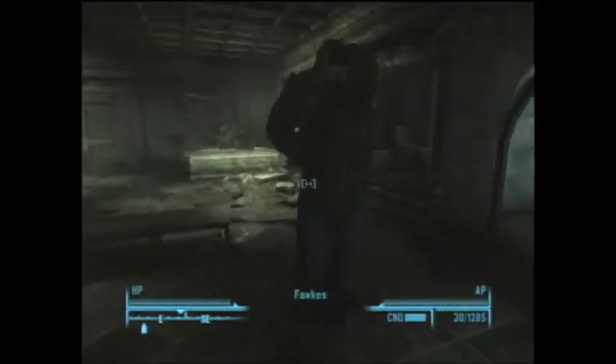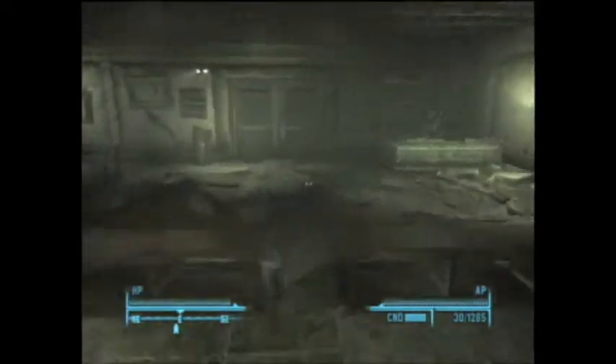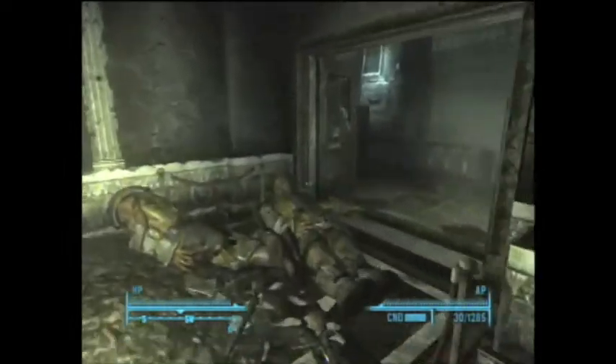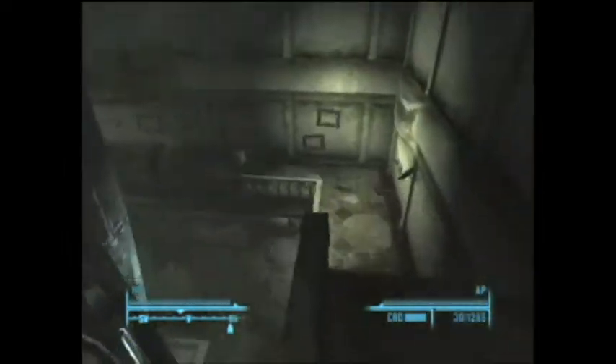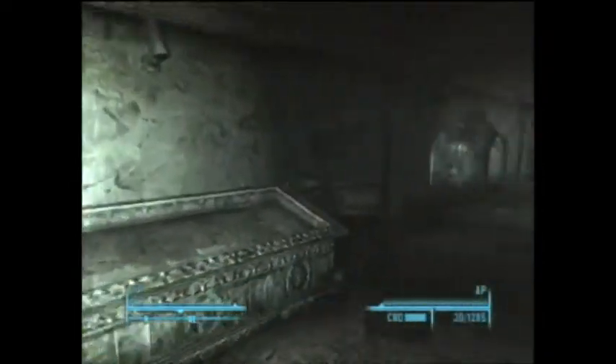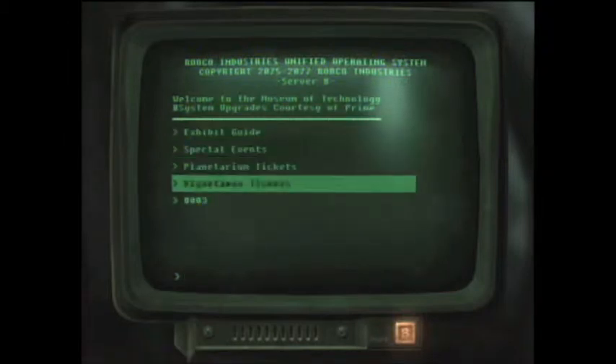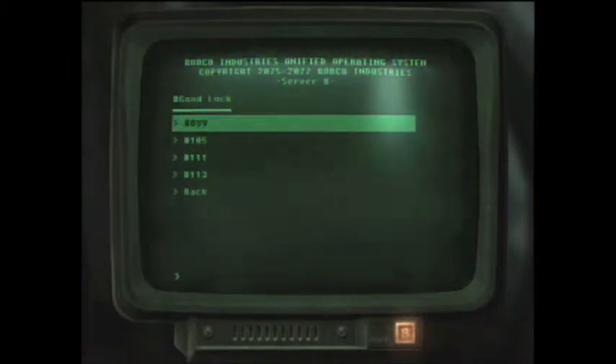Alright, and the last terminal will be in the room with a huge rocket in it on the very bottom floor. And the passcode is 113.